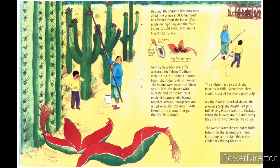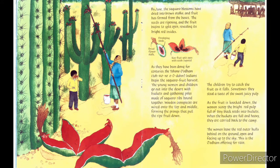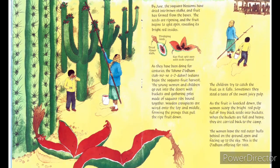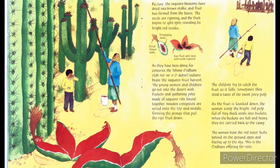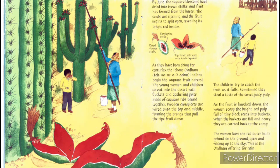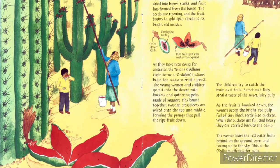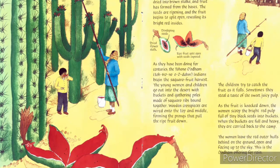By June, the saguaro blossoms have dried into brown stalks and fruit has formed from the bases. The seeds are ripening and the fruits begin to split open, revealing bright red insides. As they have been doing for centuries, the Tohono O'odham Indians begin the saguaro fruit harvest. The young women and children go out into the desert with buckets and gathering poles made of saguaro ribs bound together. Wooden cross pieces are wired onto the top and middle, forming the prongs that pull the ripe fruit down. The children try to catch the fruit as it falls, and sometimes steal a taste of the sweet juicy pulp. The women scoop the bright red pulp full of tiny black seeds into buckets. When the buckets are full and heavy, they are carried back to camp. The women leave the red outer rinds behind on the ground, open and facing up to the sky.